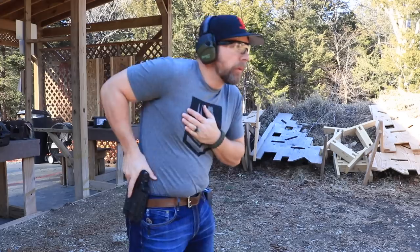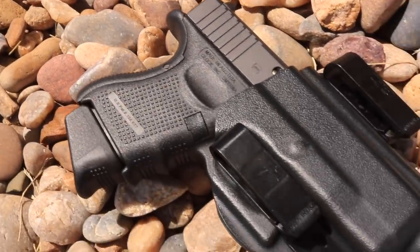The outside-the-waistband holster is a solid performer as well. Bravo Concealment also has two awesome things going for the company: number one is a 30-day no-questions-asked money-back guarantee — if you're not happy within 30 days you get a full refund. Number two is a lifetime guarantee — if something breaks, send it back and they'll either fix it or send you a new holster. They also sent me a thank-you card as if I were just a normal customer, which they do for all customers — a really nice touch.